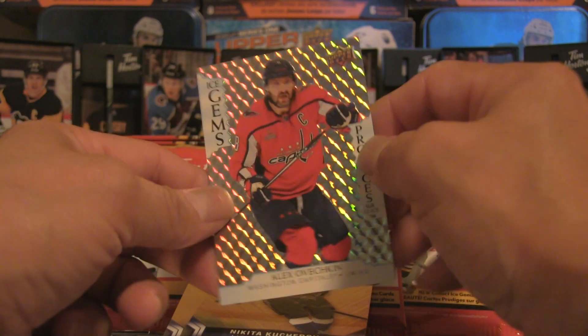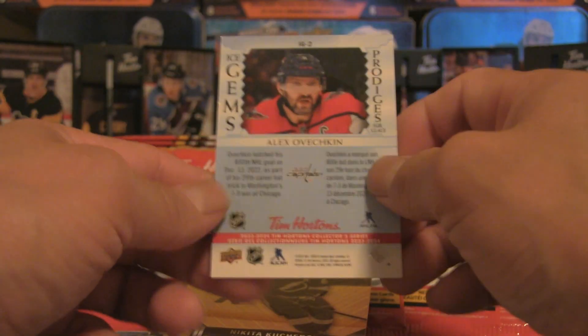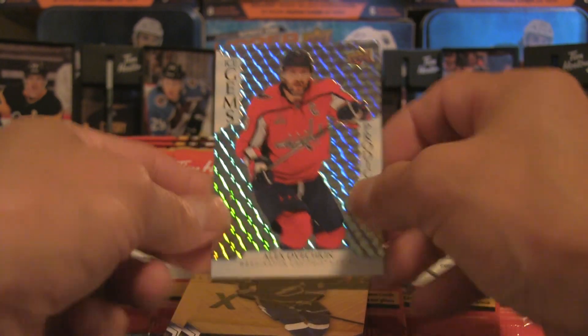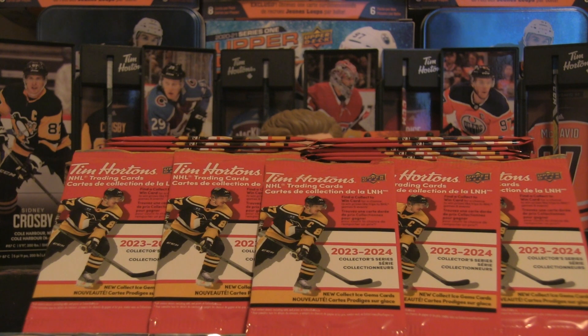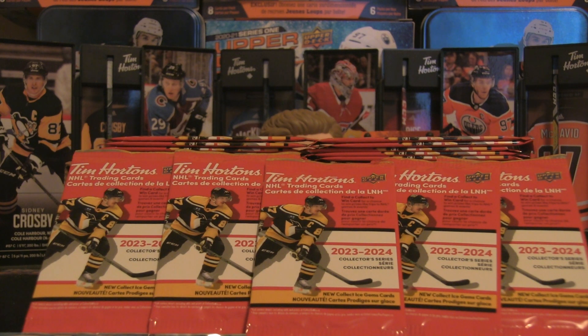There's the ice gems — that one is one in 80 packs — and that is Alex Ovechkin ice gems! That's a pretty solid design, so I will focus on that just a little more. IG-2, and that is a pretty solid insert right there — Alex Ovechkin from your Washington Capitals. I'm going to put that in a top loader and penny sleeve to protect that card because it is a rare one. Cards that fall one per box could be listed around the 40 to 50 dollar range depending on the player, and Ovechkin is one of the bigger names.